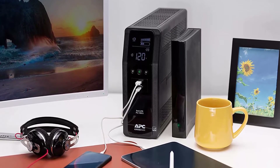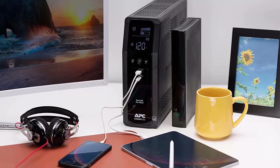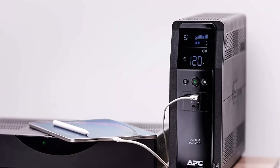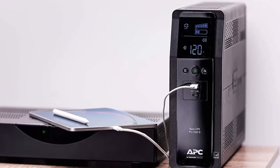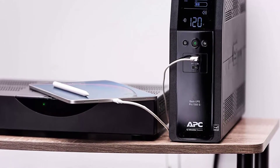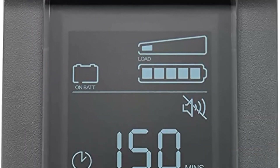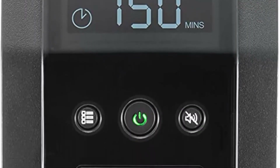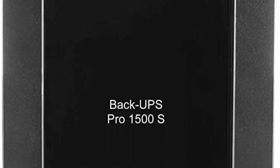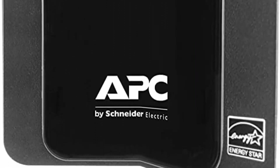SineWave UPS with Automatic Voltage Regulation (AVR), designed for high-end electronics — ideal battery backup for computers. 2 USB Charger Ports: 1 USB-C and 1 Type-A, 15W shared. Replaceable Battery: easily replace the battery backup with a genuine APC replacement battery, Model APC RBC163, sold separately.